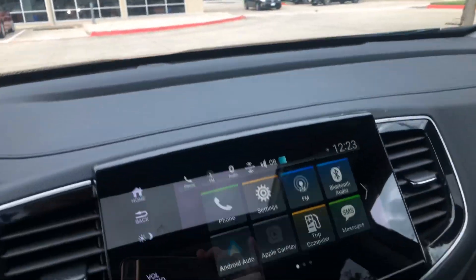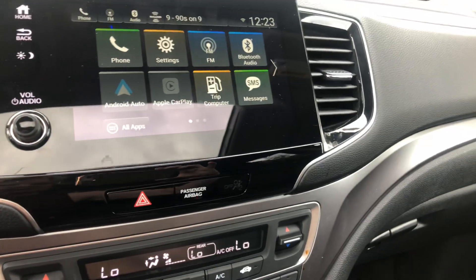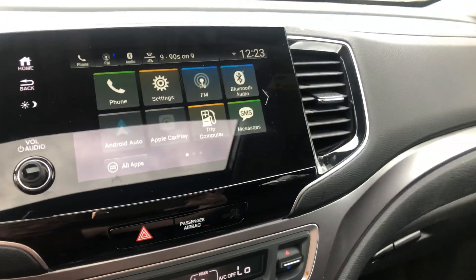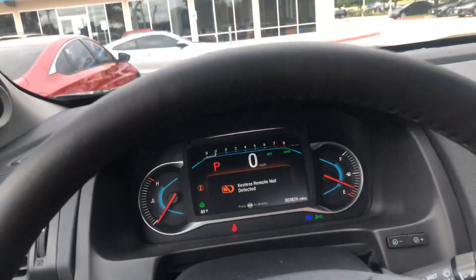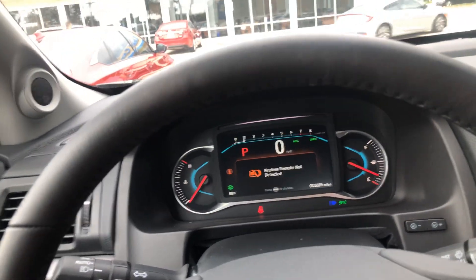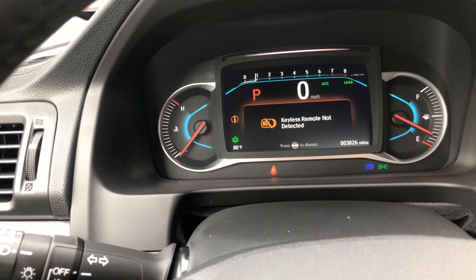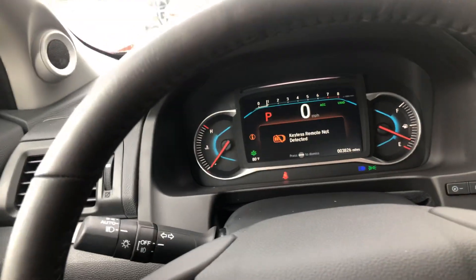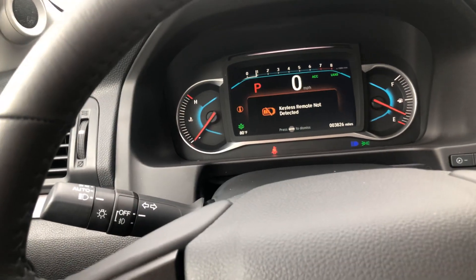Here is your infotainment system. As you can tell, it does have Apple CarPlay and Android Auto, which is a great feature. The key is away from the vehicle, that's why it has that little message. The mileage is only 3,826, so for all intents and purposes it's essentially a brand new Pilot.